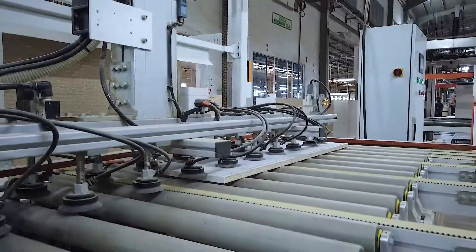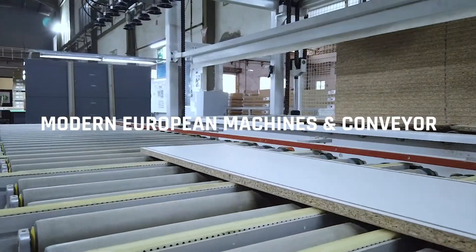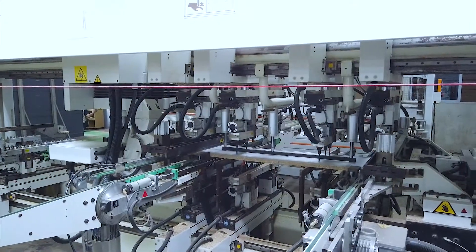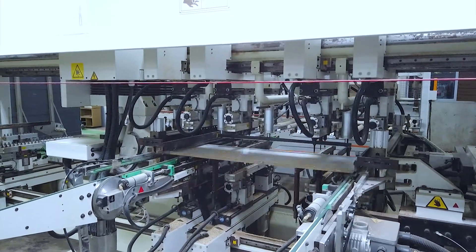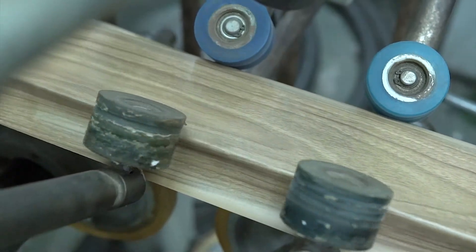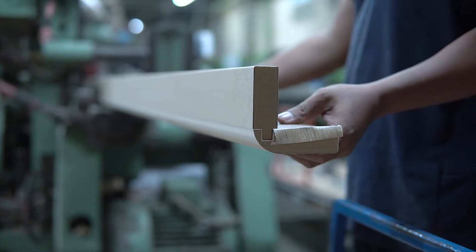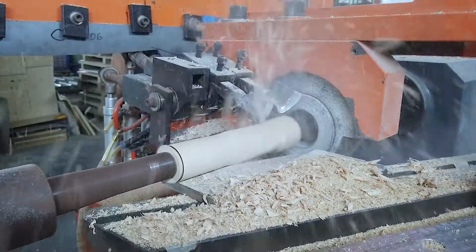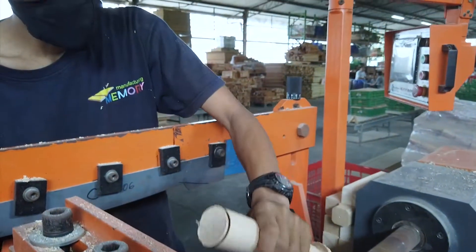Memory Furniture can offer our customers a very wide range of design and finishing, including our latest acquisition of UV lacquer line, as well as membrane finish, by utilizing the latest furniture production technology, combining with our creative labor force, and sharpened with high-tech woodworking machinery for precision accuracy.